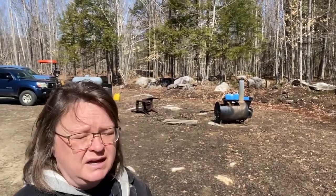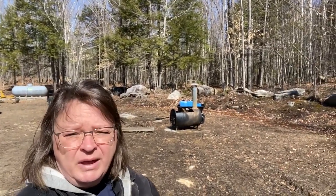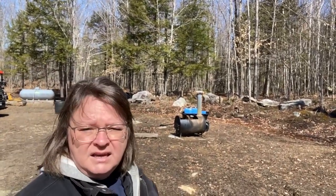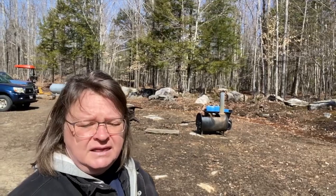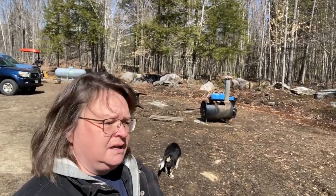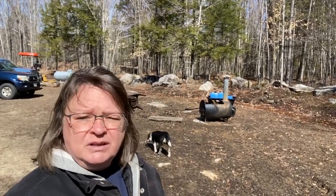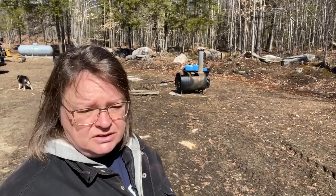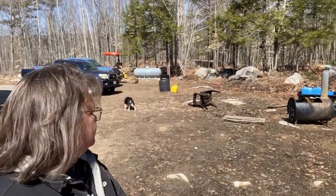Maple syrup — we haven't boiled any more down. We've got about 8 pints, or we had. The nights have been a little bit warm, and you need cold nights and warm days in order to get sap from your trees. So we haven't really been getting much sap. The trees are starting to get little buds on them, and I don't know how that works as far as collecting sap or if it still tastes good. This is our first year doing it — we're still learning.